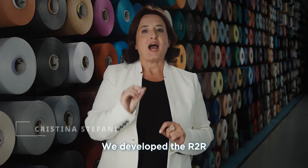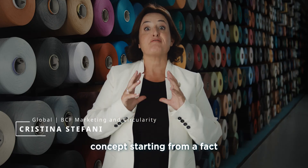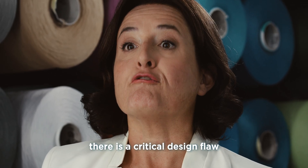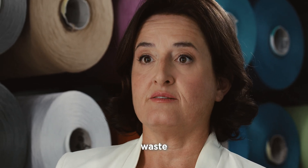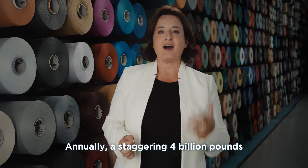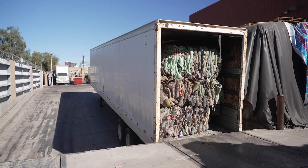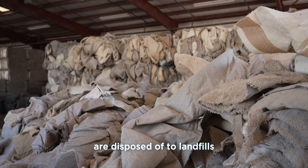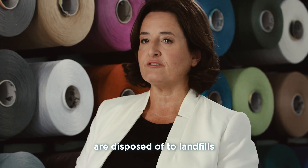We developed the Art to Art concept starting from a fact. Talking about carpets, there is a critical design flaw: waste. Annually, a staggering 4 billion pounds of old carpets in the US and 1.6 million tons of carpets in Europe are disposed of to landfills.